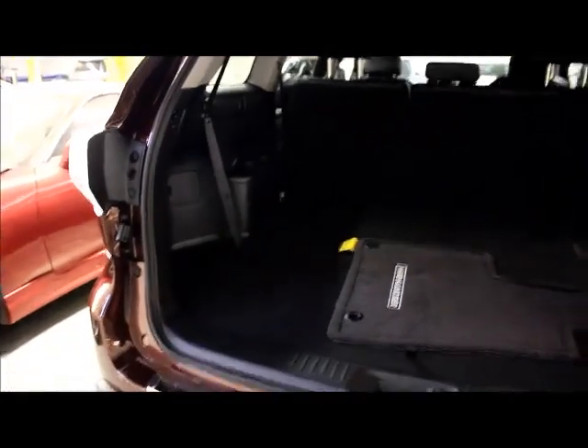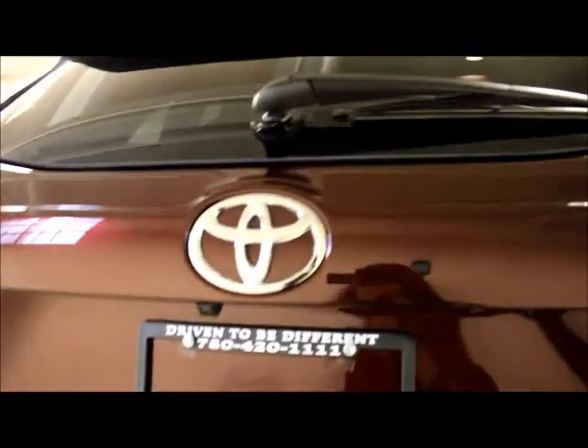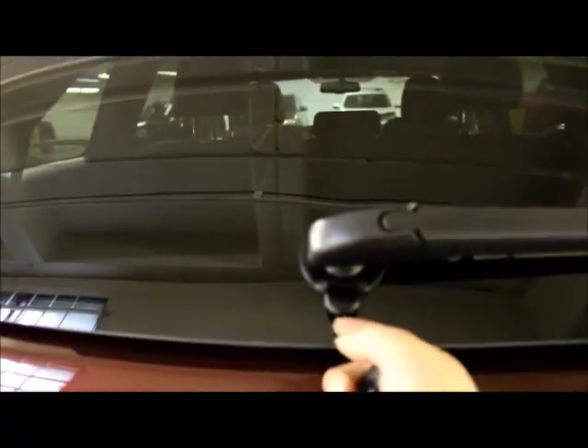This vehicle has a power liftgate. The third row seating reclines and has adjustable headrests, so you're able to have a comfortable ride for your rear passengers. The seats fold over very easily as well — just like that — for lots of cargo space. The hatch on the XLE all-wheel drive Highlander also opens separately from the liftgate for easy access to the back.